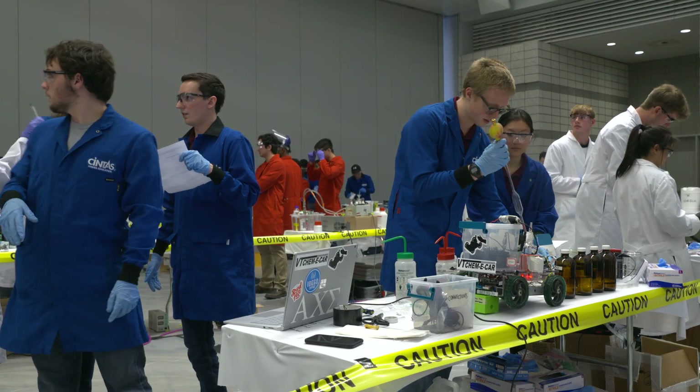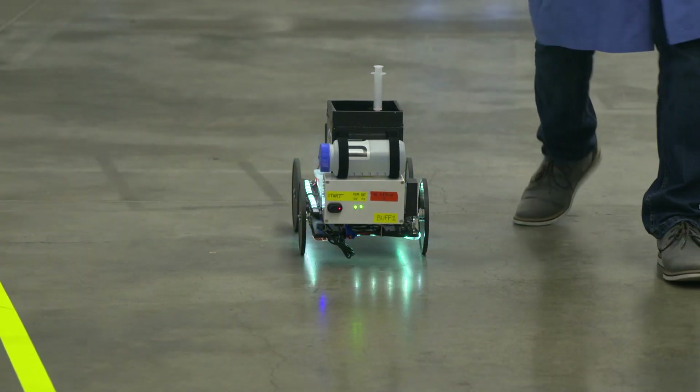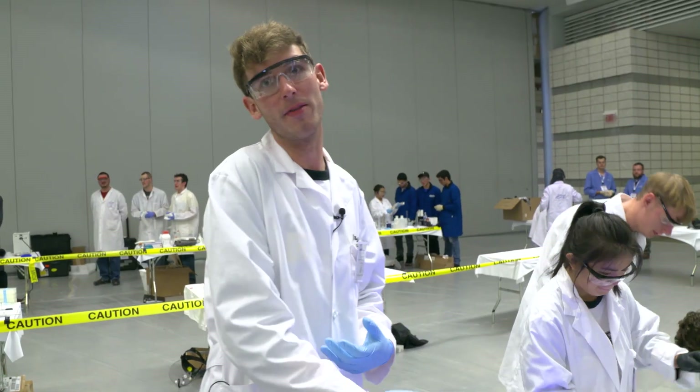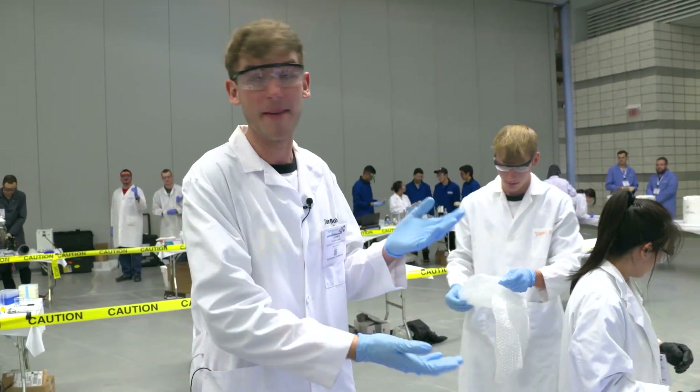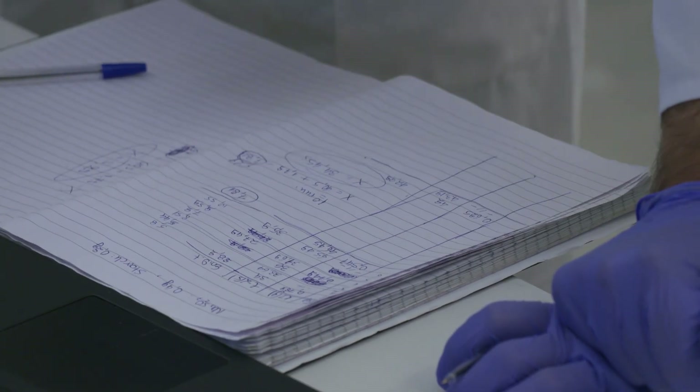They learn teamwork and they learn safety and they learn competition. And they learn problem solving, especially when things go wrong and cars don't move and they figure out how to problem solve on the spot. Things don't always go right — how do you deal with them? Half the stuff on the car doesn't work on the first try. So it's an iterative design process and that's something you can only learn by experience.